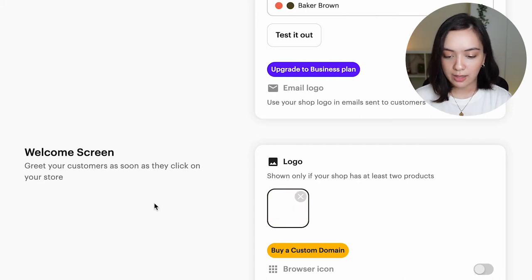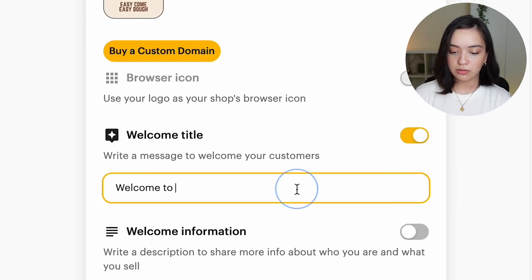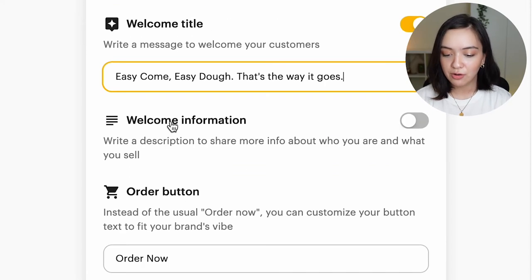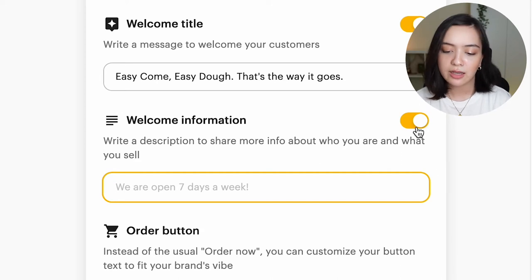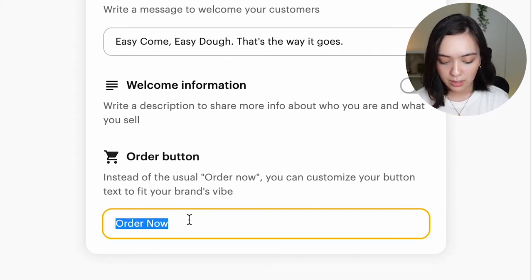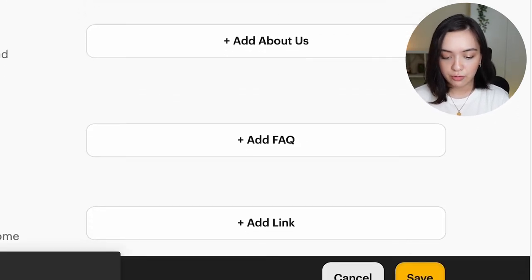We will show you exactly what this final shop looks like later on. So we're going to go to Logo, add my Easy Come Easy Dough logo. We're going to have a welcome title — 'Welcome to Easy Come, Easy Dough.' You can say anything you want because it's your business. You can also add welcome information like how many days you're open or a blurb about what to expect. I'm going to keep it simple. You can also customize the text on your order button — I'm going to say 'Add to Cart Now.' And we're going to hit save.